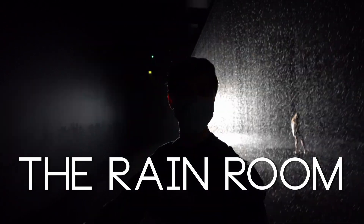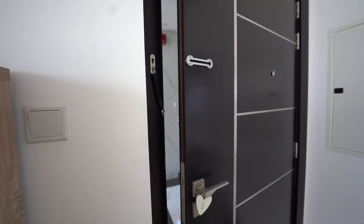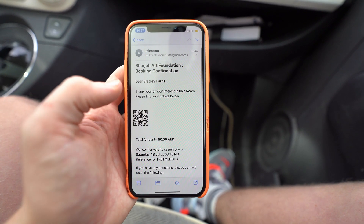We've got the whole room to ourselves, this is crazy! Hello guys and welcome to another little vlog. So today we're heading somewhere we missed on our road trip - the rain room in Sharjah. When we jumped in the car we realized only five people can go in at a time for a 15-minute slot because of corona, so we've just booked our tickets online and luckily got the last two for the time slot. We're on our way - about a 30-minute drive from Dubai to Sharjah.